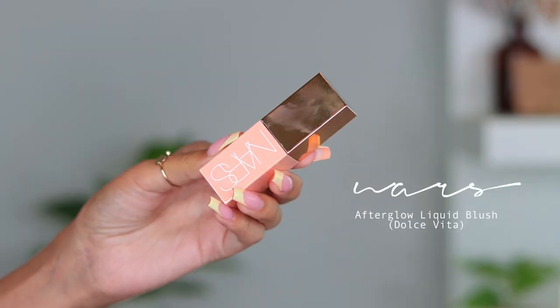Now into makeup! I got the new NARS Afterglow Liquid Blush in the shade Dolce Vita — I found it in the just-arrived section on the app. You can never have too much blush. The packaging is so pretty and the consistency is almost balmy with a really nice cooling sensation on the cheeks. The color is a really beautiful subtle shade — perfect for summer.